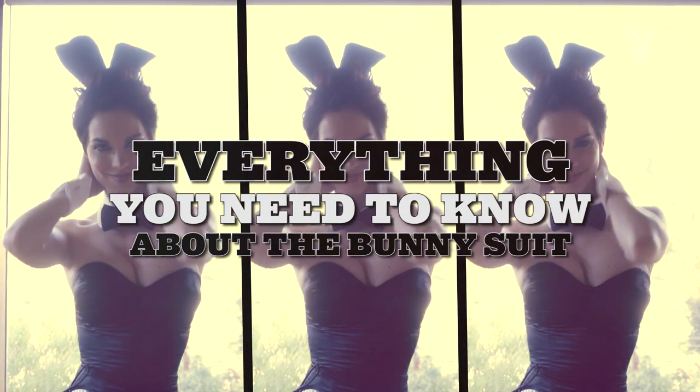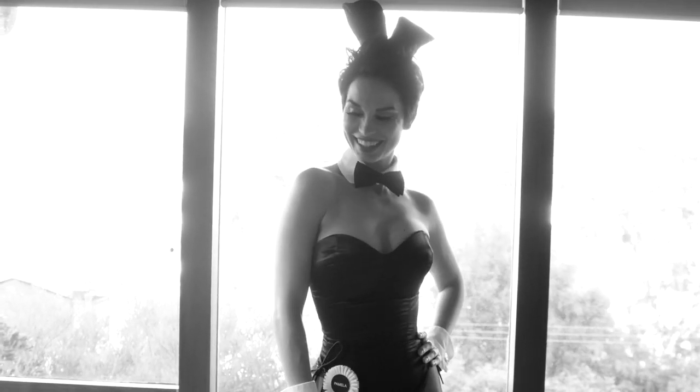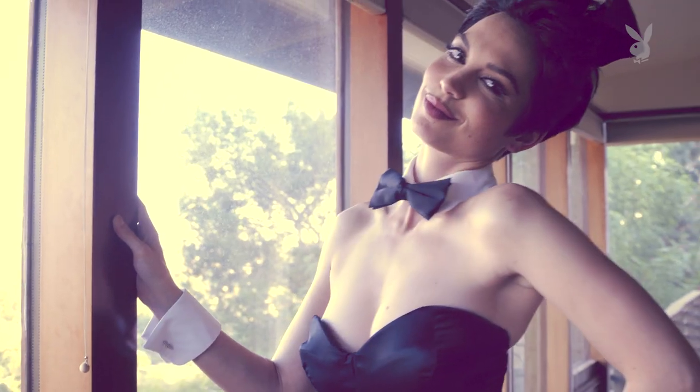Everything you need to know about the iconic bunny suit. The original bunny suit was created in 1960 and started as a modified one-piece swimsuit. Every bunny costume is a one-of-a-kind creation that is custom-made to the measurements of each woman that is fitted for one.